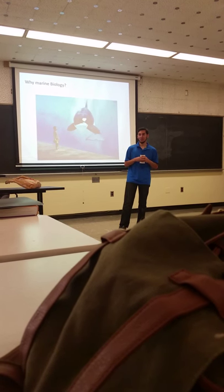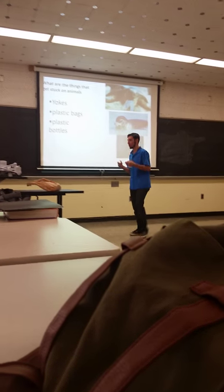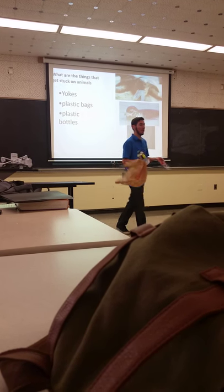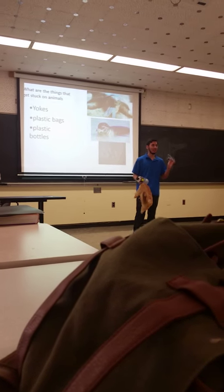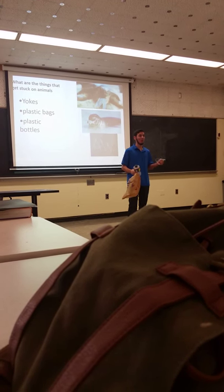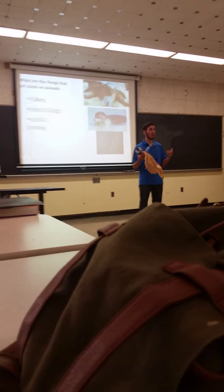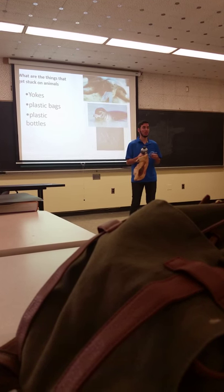Now I'm going to get into the first topic: some of the things that we pollute our ocean with. The three most important things, which I have examples of, are yokes, plastic bottles, and plastic bags. The yoke is one of the deadliest pollutants we can throw into the ocean, because it can get caught onto a smaller animal and cause them to suffocate. With bigger animals, a dolphin can get caught on the nose and end up being scarred.